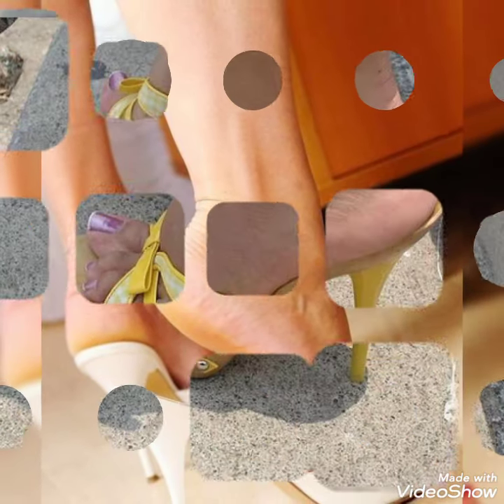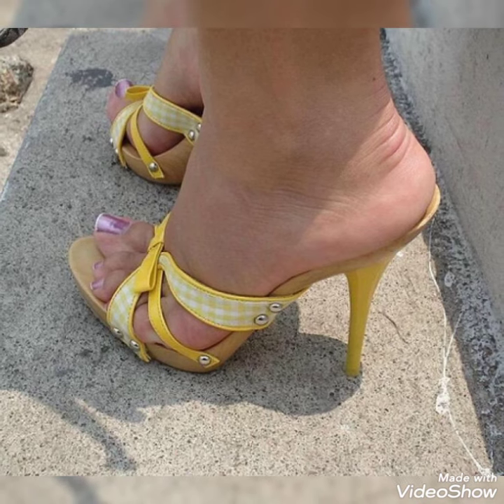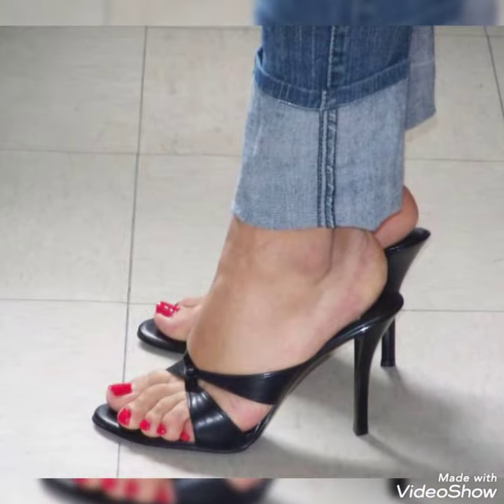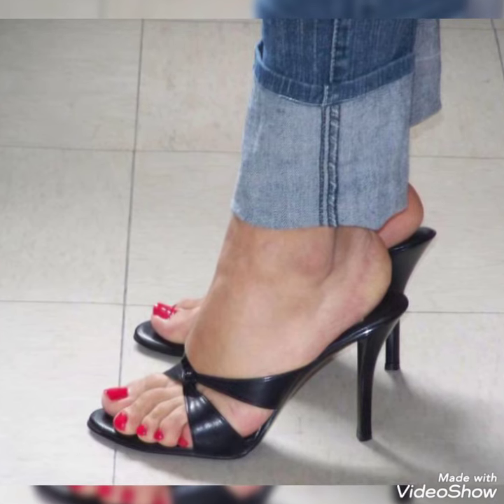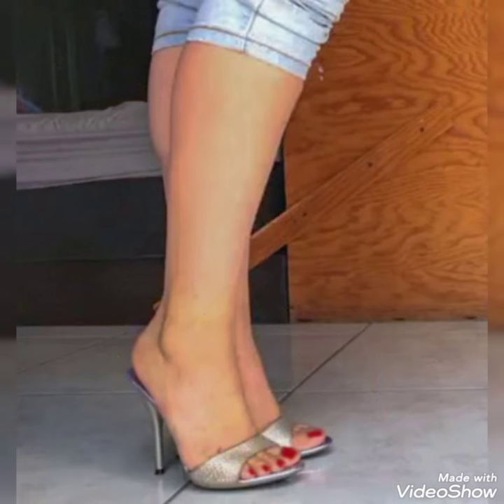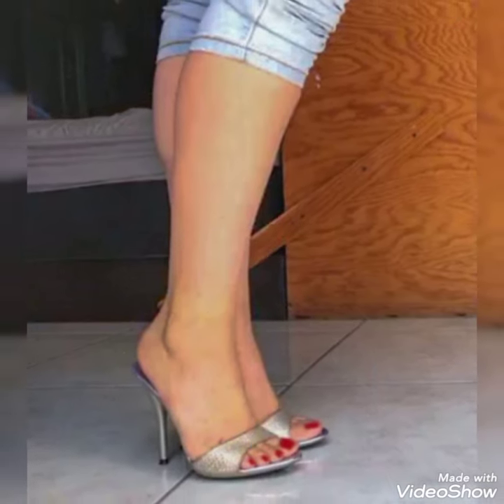Friends, you can buy these stencils from Amazon.com and eBay.com. If you love it, please like, share and subscribe to my YouTube channel and share my video with your friends.